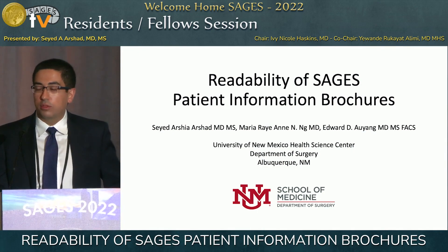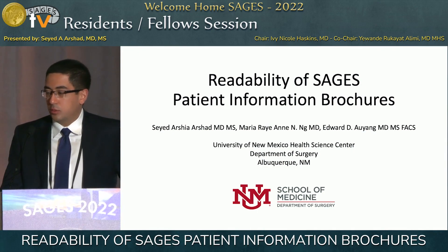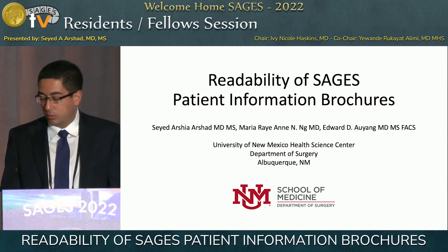Hi, everyone. I'm Zaid. I'm a fourth-year general surgery resident from the University of New Mexico in Albuquerque. I just want to thank the selection committee for the opportunity to present.